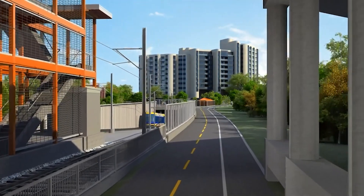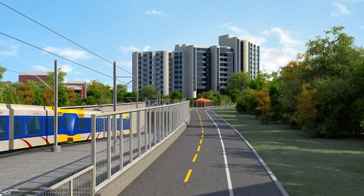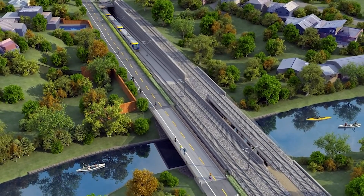The Kenilworth LRT Tunnel is a 2,870-foot structure that stretches from just east of West Lake Street to just south of the Cedar Lake Channel. Once constructed, the tunnel will run under Cedar Lake Parkway as well as the Kenilworth Trail.